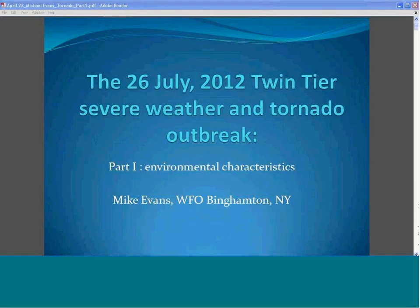My name is Mike Evans. I'm the Science Operations Officer at the National Weather Service Forecast Office in Binghamton, New York. I'm going to talk about a kind of event that we experienced in our area last summer. We don't get tornadoes too often in our area, and this was an event where we actually had seven on one day.